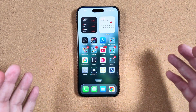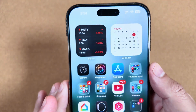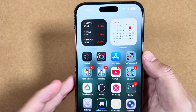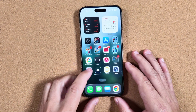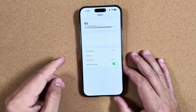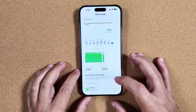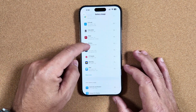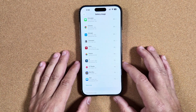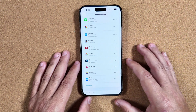If you've ever had a random day where your battery is draining faster than normal, you used to have to go into Settings, then into Battery, and scroll through all battery usage to find the specific app that was draining more than it should. With iOS 26, that mystery power drain is somewhat solved.